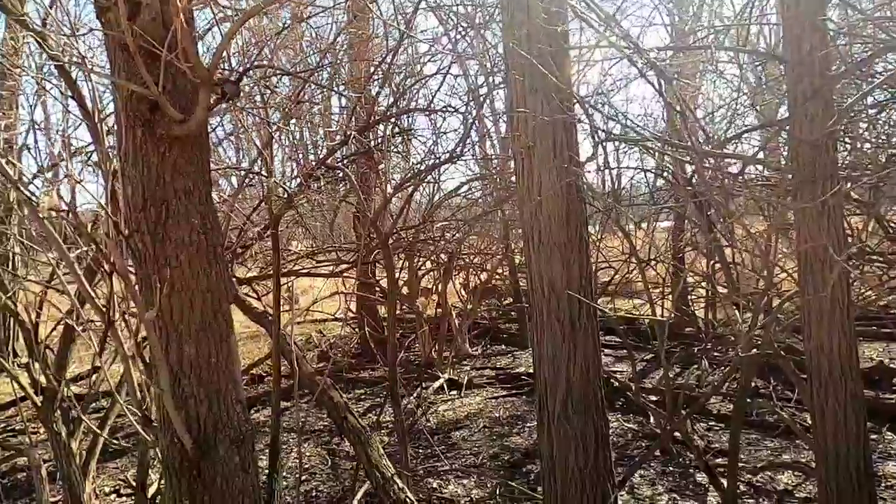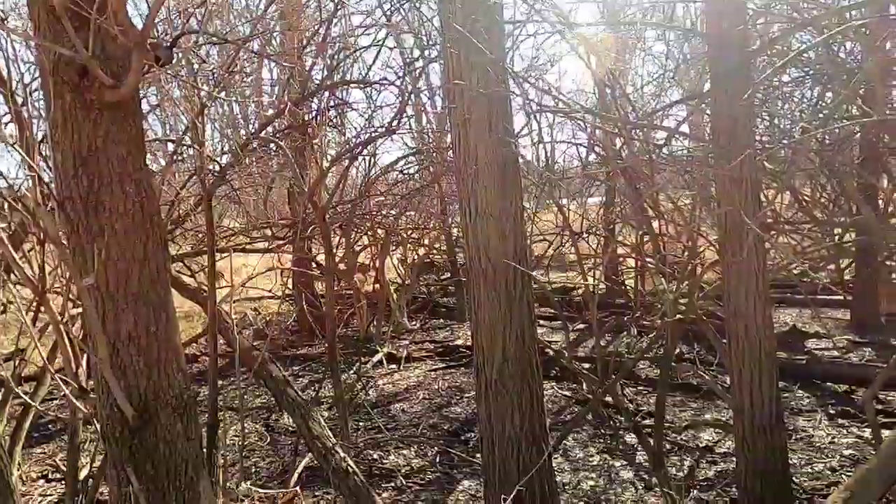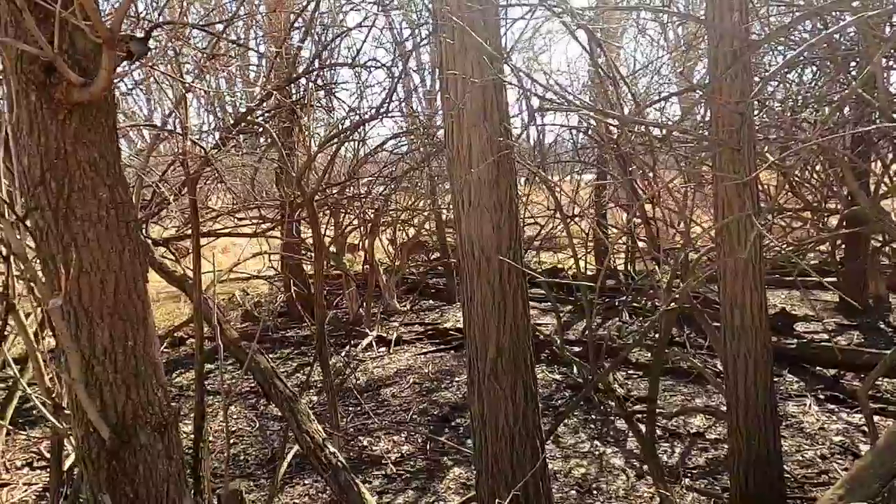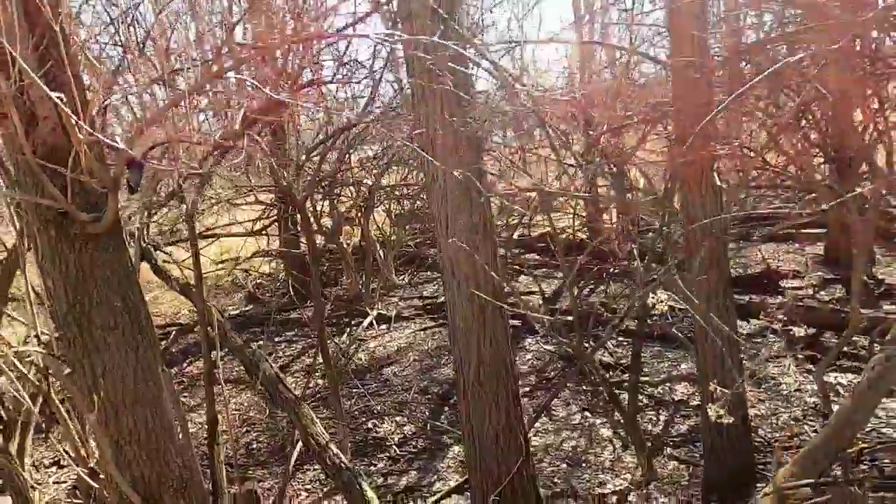I should get out of here. It doesn't look like there's any males among them, but I would be a little bit concerned if there was. Hi, deers — we'll go away now.